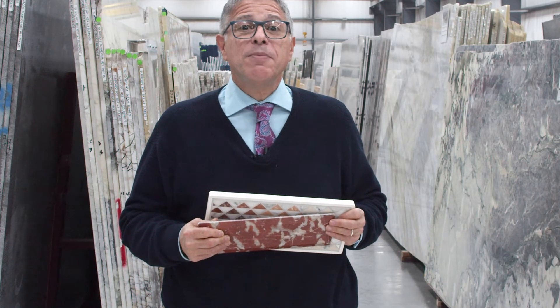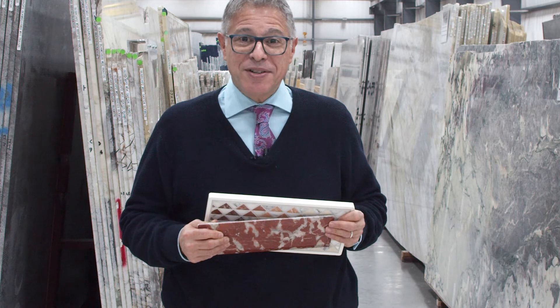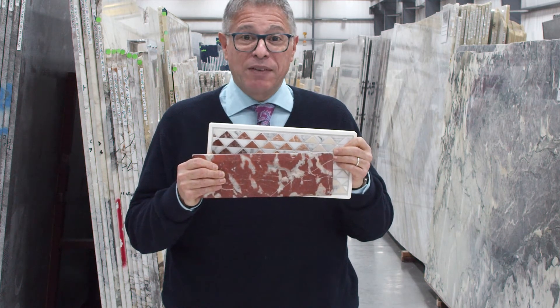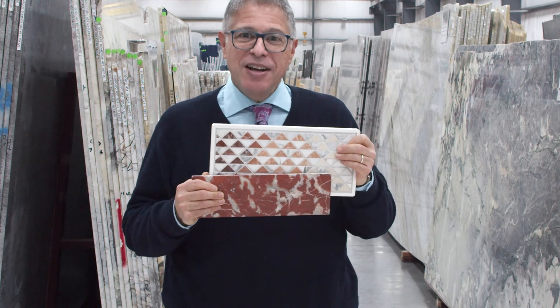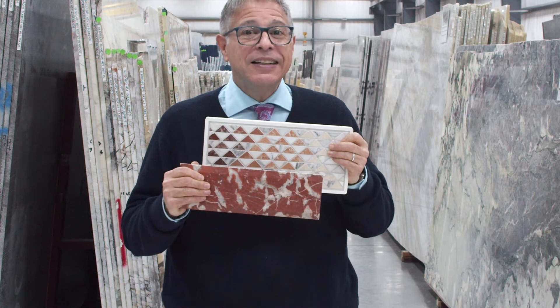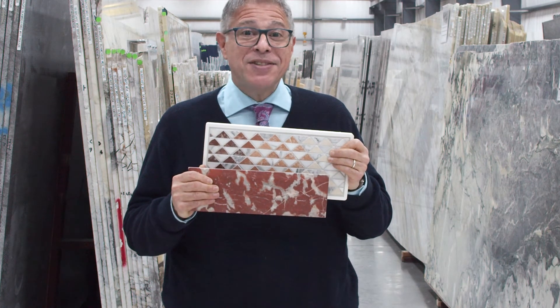Our next two are exciting interpretations of some utterly classical ideas and materials. Our Triangulo Red Blend and our Rosso Franchia in beveled 4x12. They have a scintillating energy — the triangles, the literal and figurative edge of the Rosso. Let's label this an eternal romance from the Eternal City.